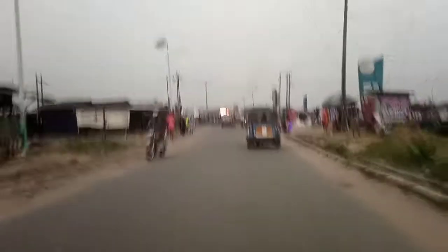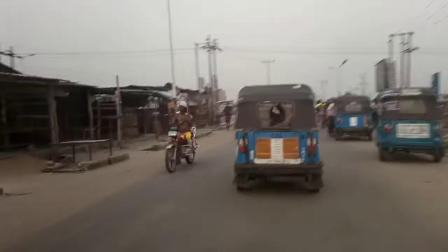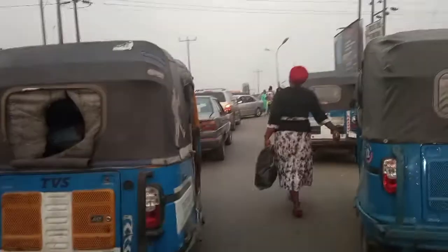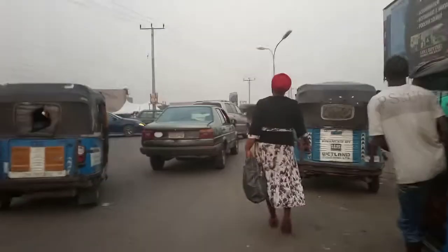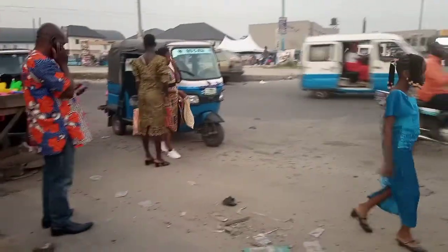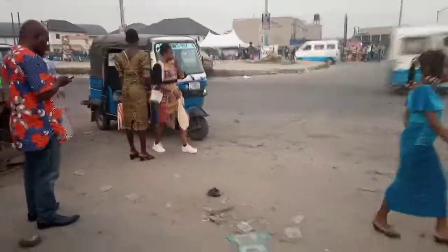And here we have Ubaloposu Junction — we just arrived at Ubaloposu Junction. Thank God for journey mercy. Every evening this Ubaloposu Junction area is always busy — the hold-up here every evening is something else, and it hadn't even started yet at this time. So this is Ubaloposu Junction. I hope you guys enjoyed this video. If you did, let me know in the comment section. I love you guys and I will see you in my next one. Please don't forget to subscribe to my channel. Peace out.